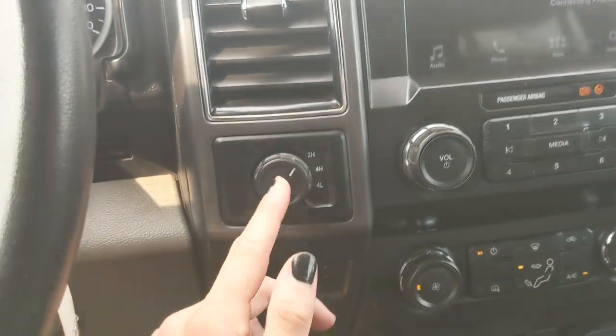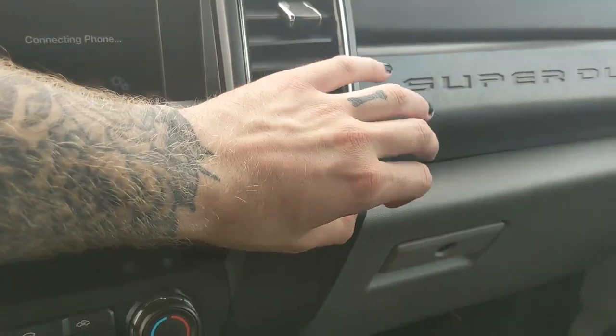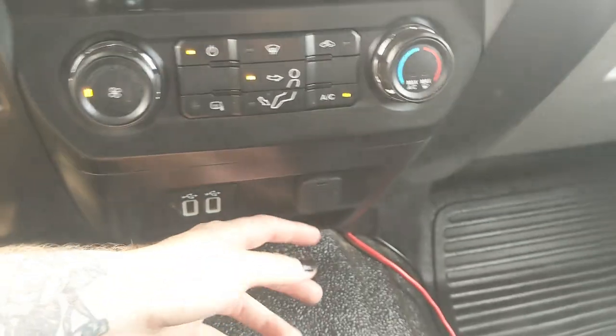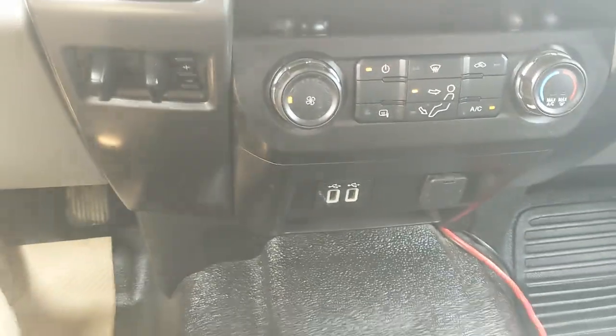To the left you have your 4x4 controls and trailer brake controller, and on the right you have a 12 volt and 110 volt power outlet. Moving down further you have another 12 volt with two USBs and a little shelf so you can plug something in from there too.